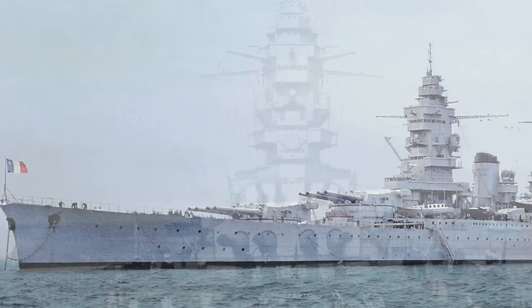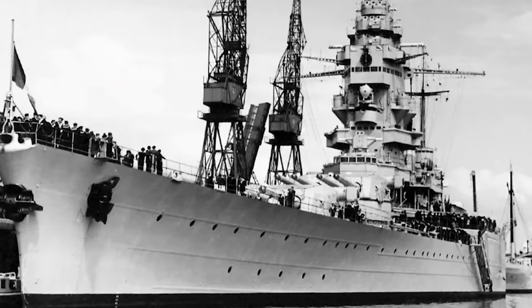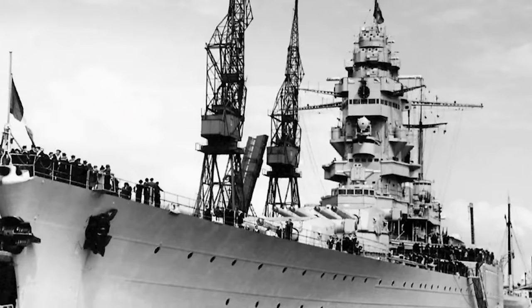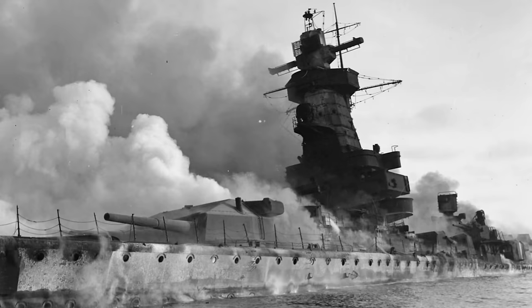Dunkirk was back in service relatively soon, and on December 11th she was loaded with cases of gold from the Bank of France, heading for Canada in company with the cruiser Gloire and escorts. These escorts stayed for the first two days, leaving Dunkirk and Gloire to push on to Halifax. On their return trip they bolstered Convoy TC2 along with HMS Revenge, returning to Brest by the 30th of December. In early January 1940, Dunkirk was in dock until the 6th of February for repairs and modifications, completing them in mid-February. After the Admiral Graf Spee's scuttling at the end of 1939, the threat of surface raiders in the Atlantic was significantly diminished.